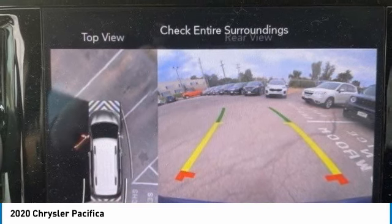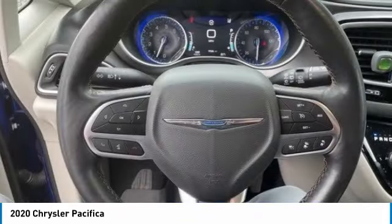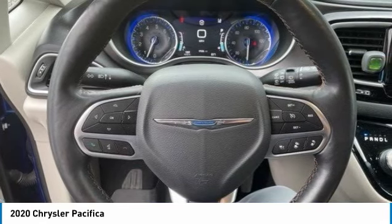Tires: front all season, rear all season, four-wheel disc brakes, and power third passenger door.